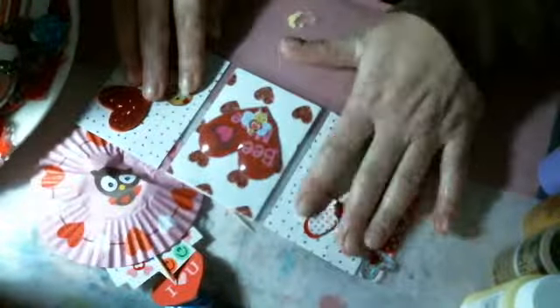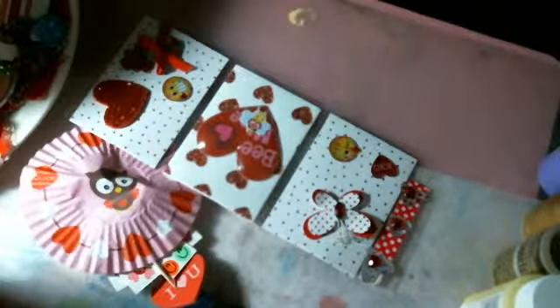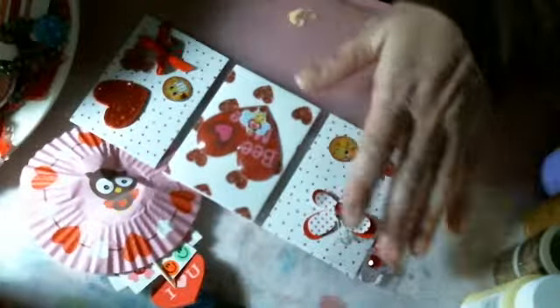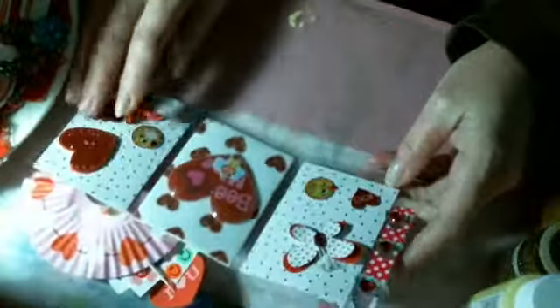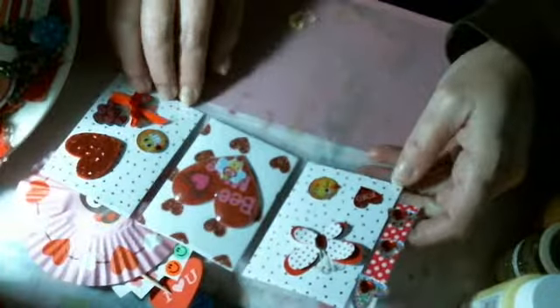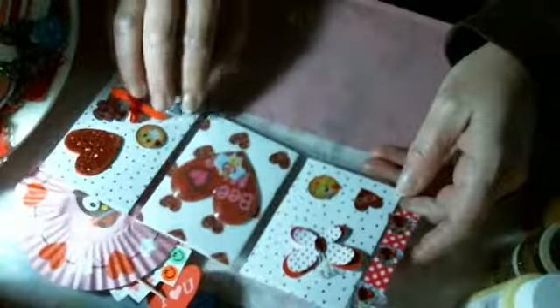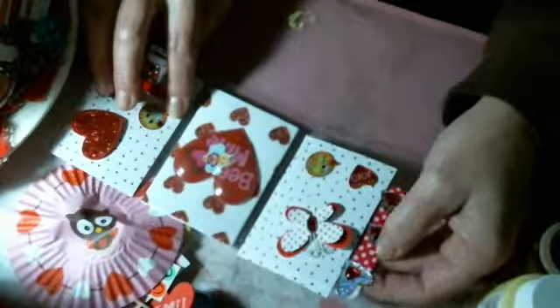We took my mom for cataract surgery on her left eye, so we were up there pretty much all day because there was a little mix-up and we had to wait. It turned out really good though. But I really love this and I love the washi tapes you used on here.